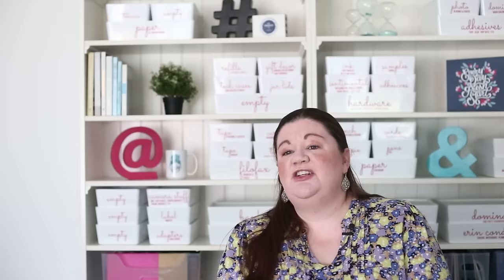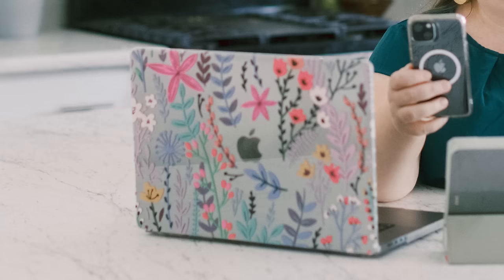Fresh flowers are another easy way to brighten up a space. Many stores sell a bouquet for around $5, or if you have flowers outside in spring or summer, even one single flower in a small vase can brighten up your space. A new tech case can also help — a new phone case or laptop cover, or even some vinyl stickers on your laptop. It adds a little smile to your day.